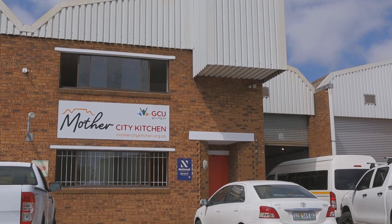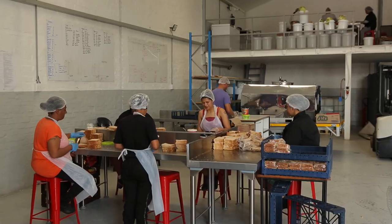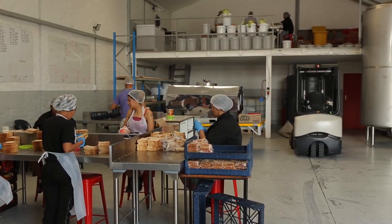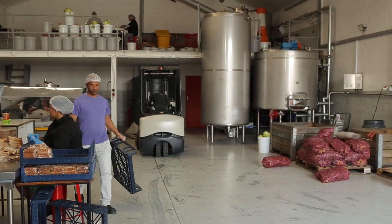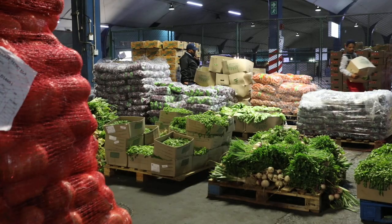Good day all, we are at Mother City Kitchen, built and operational since 2022. The factory is in Epping, which is close to Epping Market where we purchase our vegetables.